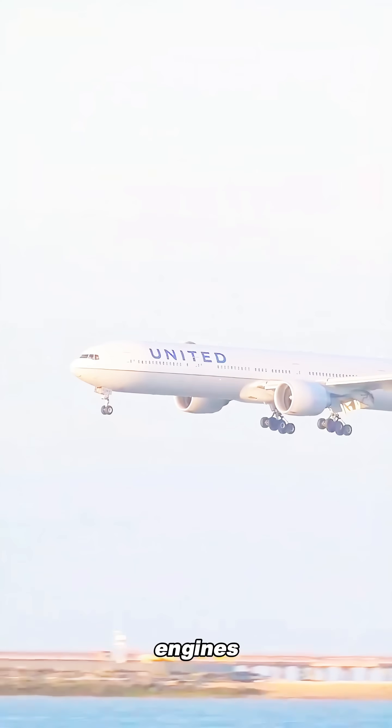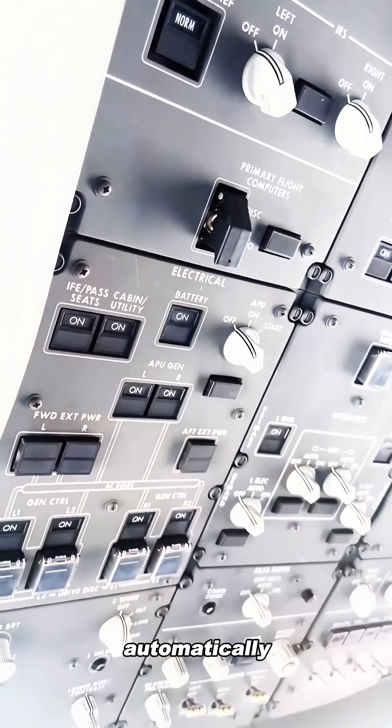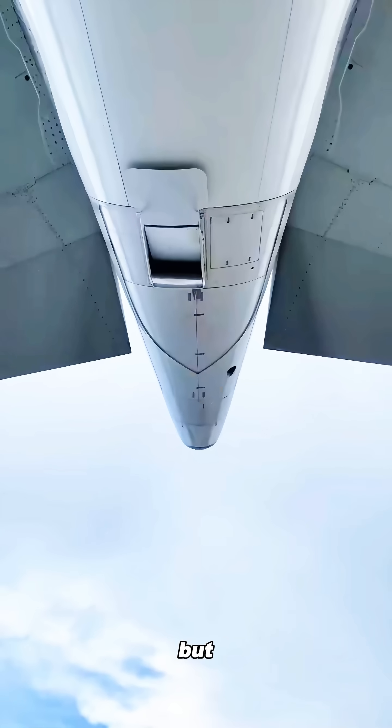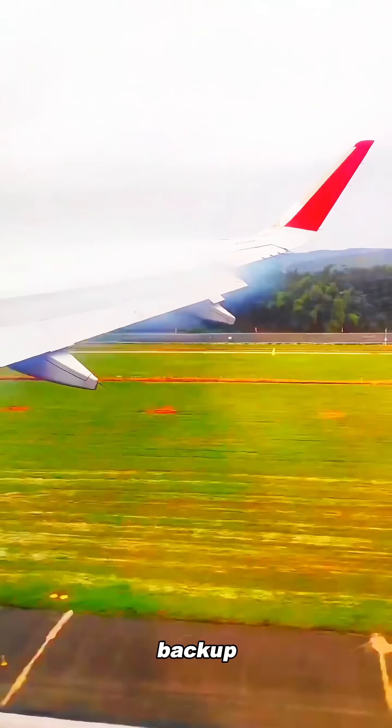In an emergency, if the main engines fail and the flight is interrupted, the APU can kick in automatically within seconds to keep the flight control, navigation, and other critical systems alive. But remember, the APU doesn't produce any thrust. It's simply the plane's backup power source.